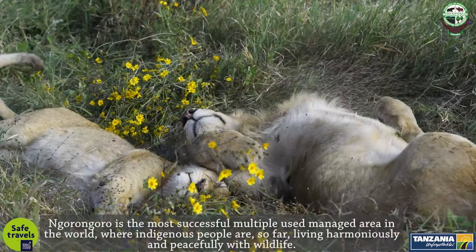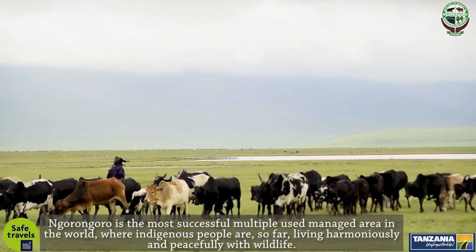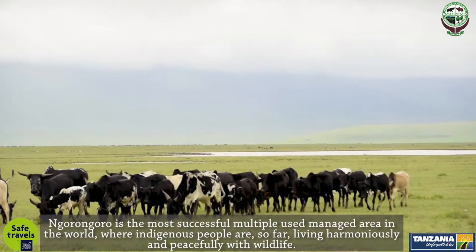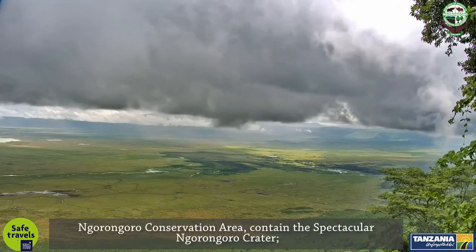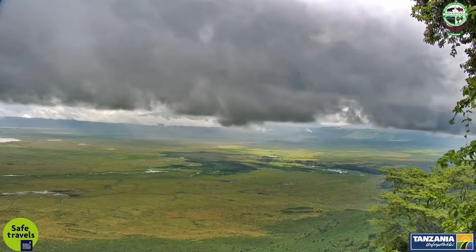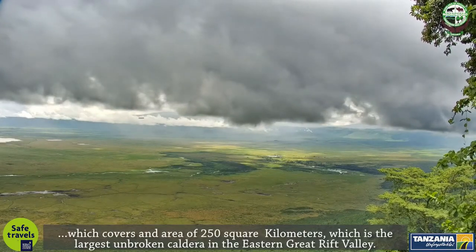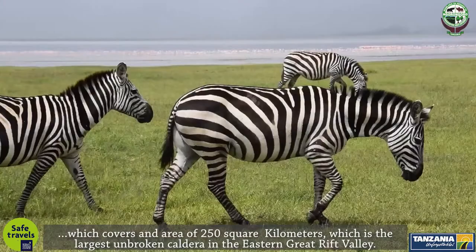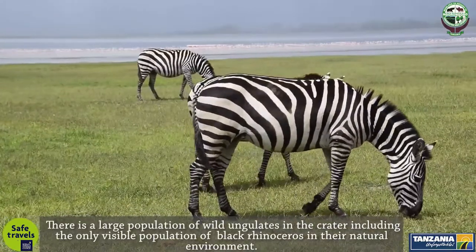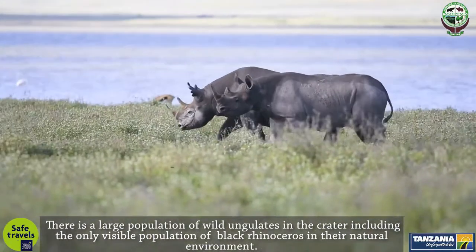Ngorongoro is the most successful multiple-use managed area in the world, where indigenous people are so far living harmoniously and peacefully with wildlife. The Ngorongoro Conservation Area contains the spectacular Ngorongoro Crater, covering an area of 250 square kilometers — the largest unbroken caldera in the eastern Great Rift Valley. There is a large population of wild ungulates in the crater, including the only visible population of black rhinoceros in their natural environment.